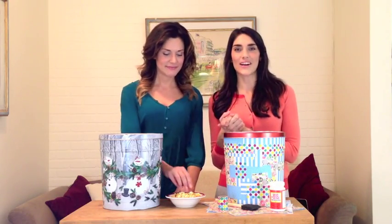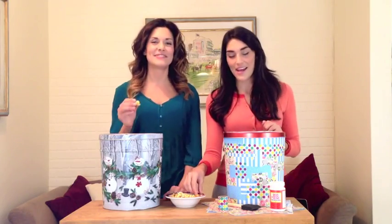For more of those awesome DIYs, head over to celebrations.com. Thank you to the Popcorn Factory for these. And I've got to dig in.